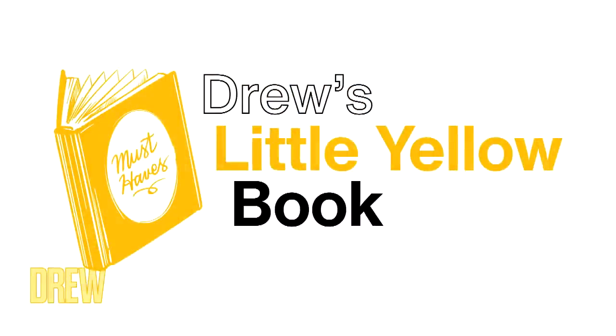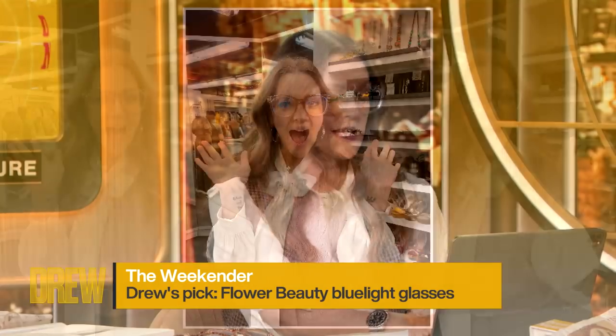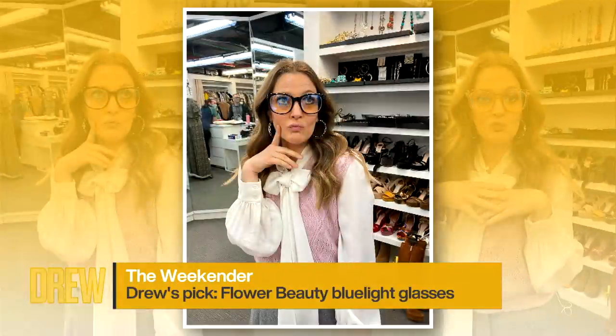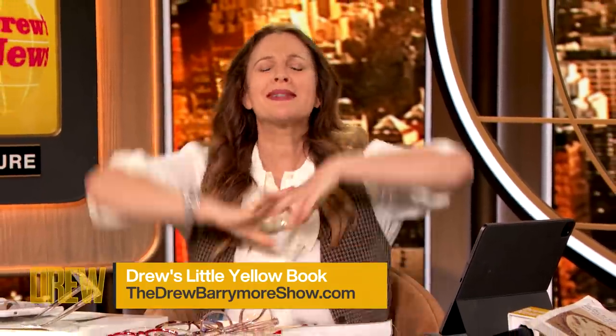And finally, an entry from The Little Yellow Book — it's a list of my personal picks updated every week on our site. I labor over this; I love this list. This week we're excited because Flower Beauty Blue Light Glasses are back with new styles, launching today at Walmart. They come in six different styles, including really big ones now. Bigger is sometimes really fun when you're looking at big screens or little screens all day long. For more picks on Drew's Little Yellow Book, check it out now on our website. And that was The Weekender!